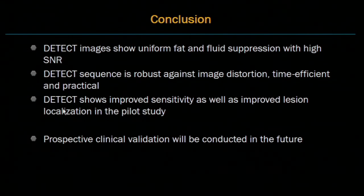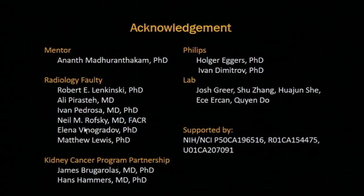In conclusion, DETECT images show uniform fat and fluid suppression with high SNR. The DETECT sequence is robust against image distortion, time-efficient, and practical. In the future, we will conduct more prospective clinical validation to determine sensitivity and specificity. We would like to thank our mentor and all contributors to this work, as well as the NIH grant support.